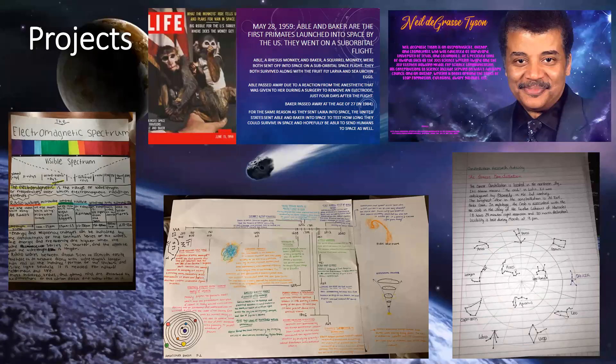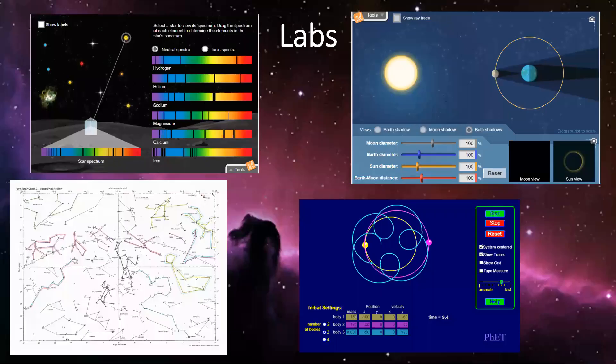We do several projects throughout the course of the year. They do involve research but there is a lot of creative freedom to them. We also do labs — both virtual and hands-on. We use a variety of programs as well as models and star maps.